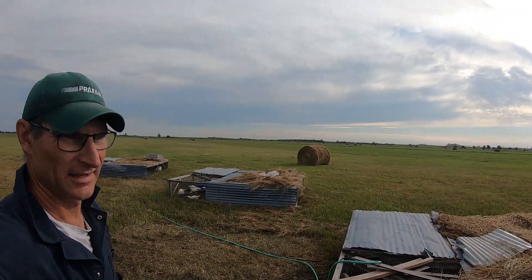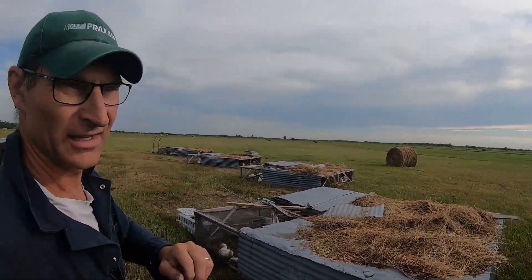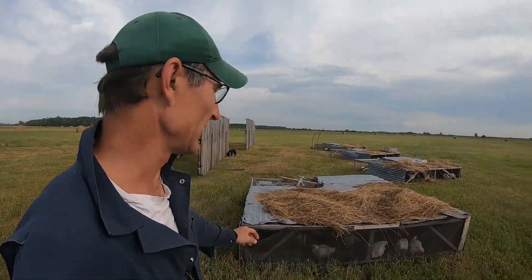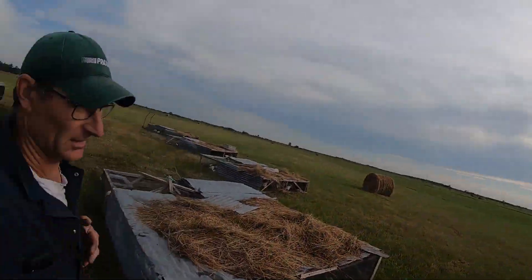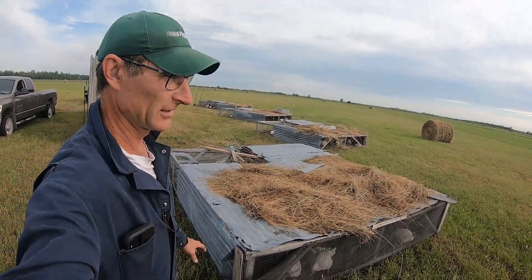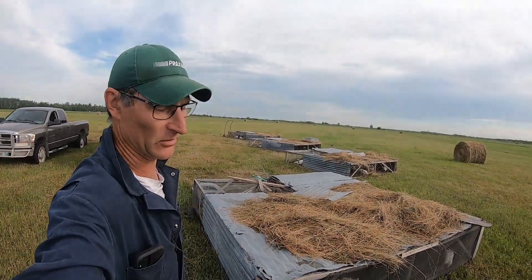It worked! Yesterday morning we had nine dead in our four chicken tractors. The day before it was 32 degrees Celsius. Yesterday it was also 32 degrees Celsius, but there was a little bit of a wind. What I also did is I added some hay to keep the sun from getting right on top of this tin, and then I sprayed some water on top to keep it wet. We have had no deads this morning. I like it when a plan works out.